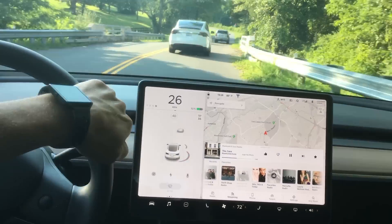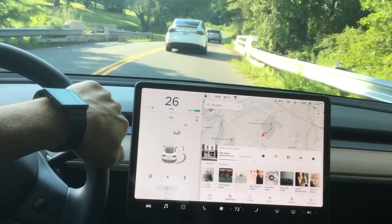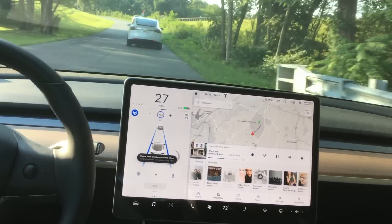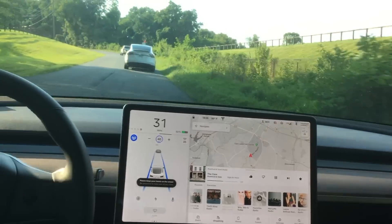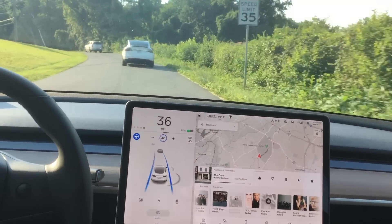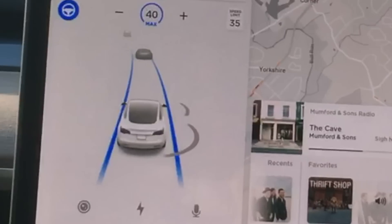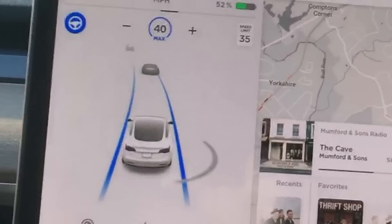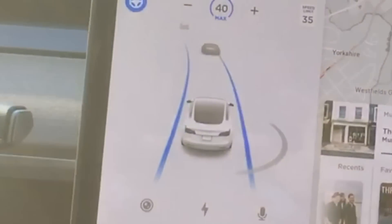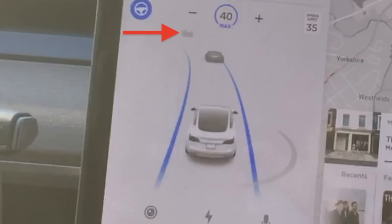Let me show you that again — during this short stretch of lane lines, you can actually engage autopilot and autopilot will carry on even though there's no more lane lines on the road, like you see here. I want you to pay special attention to that left-hand blue line and how it's bouncing back and forth.